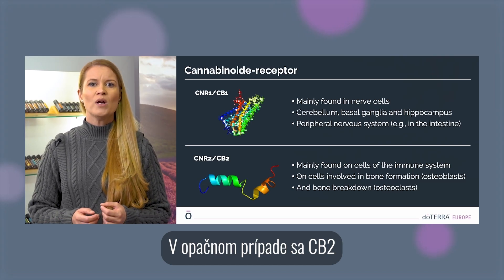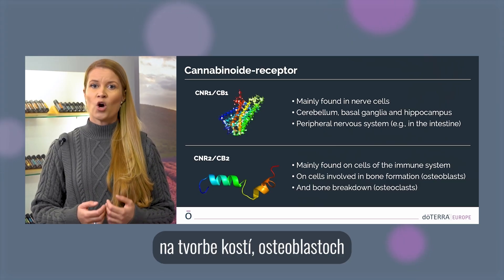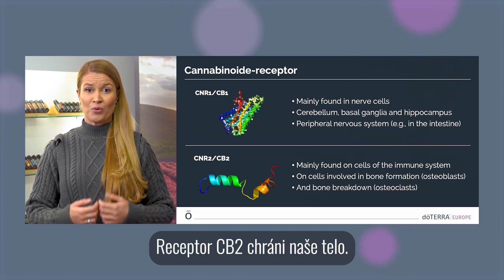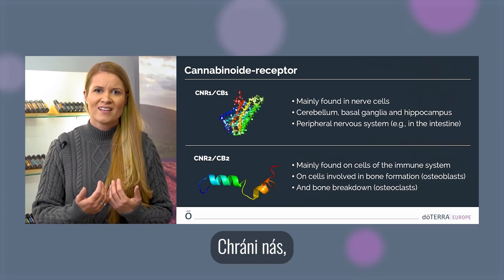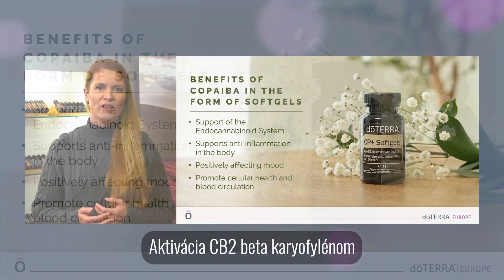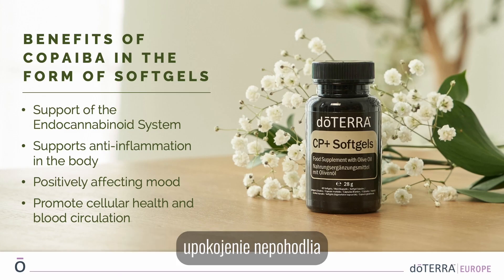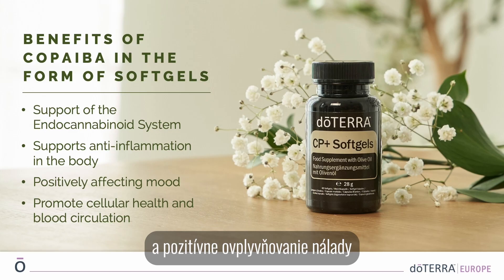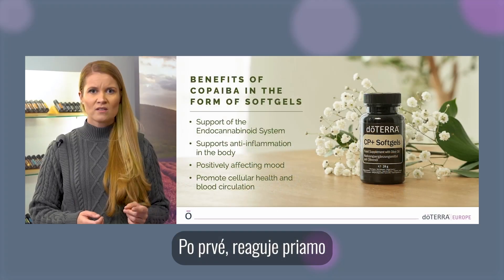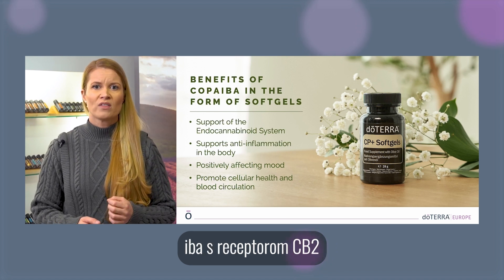CB2, on the other hand, is mainly found on cells of the immune system and on cells involved in bone formation — osteoblasts — and bone breakdown — osteoclasts. The CB2 receptor is protecting our body, so it is our protector receptor. CB2 activation by beta-caryophyllene includes supporting a healthy inflammatory response, soothing discomfort, and positively affecting mood without psychoactive side effects.